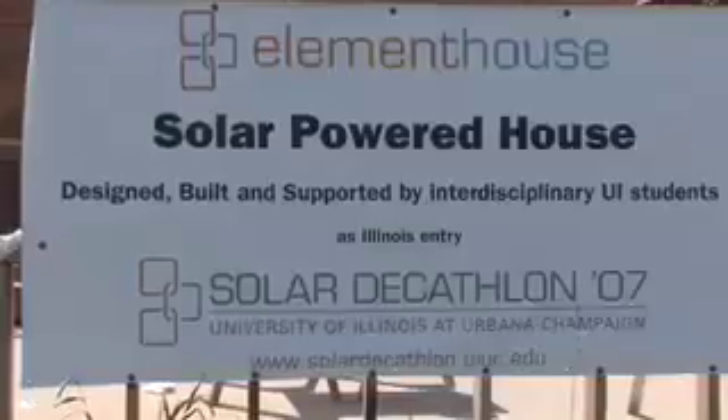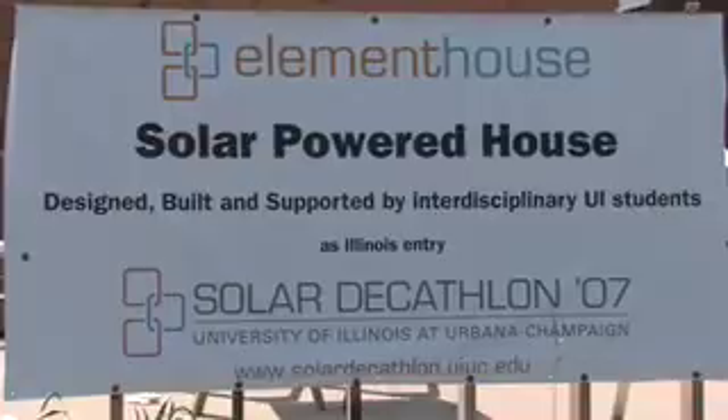I'm Susan McKenna and I'm the student team leader for the communications aspect of the Solar Decathlon at the University of Illinois. One of the neatest things about this project is that people from different disciplines — students and faculty who may never have otherwise worked together — get to work together on this project.